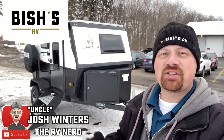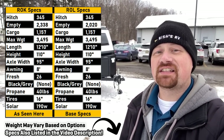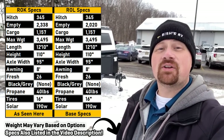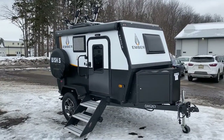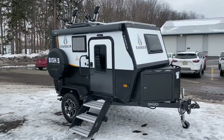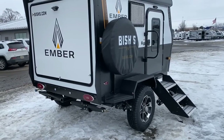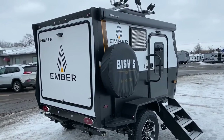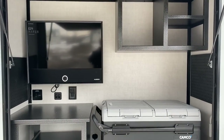Hello and welcome everybody to Bish's RV, my name is Josh the RV Nerd. Behind us is not the biggest RV that's ever been featured on this channel — this is the Ember Rock, which is a sister to the Ember Roll. They are the exact same camper; the only difference is that 'Rock' stands for Rear Outside Kitchen and 'Roll' is a Rear Outside Locker — basically just pure storage in the rear cavity.